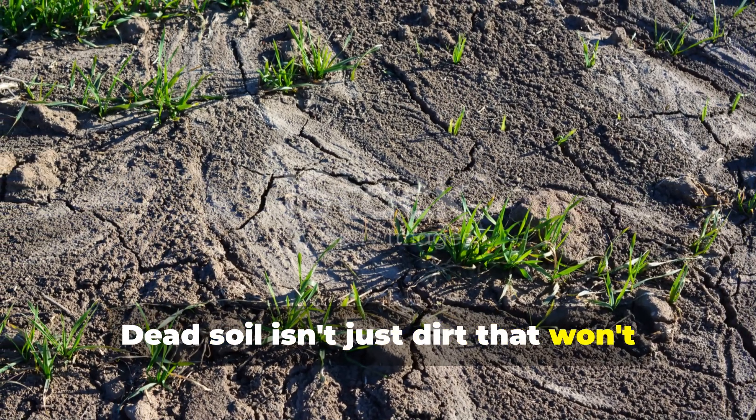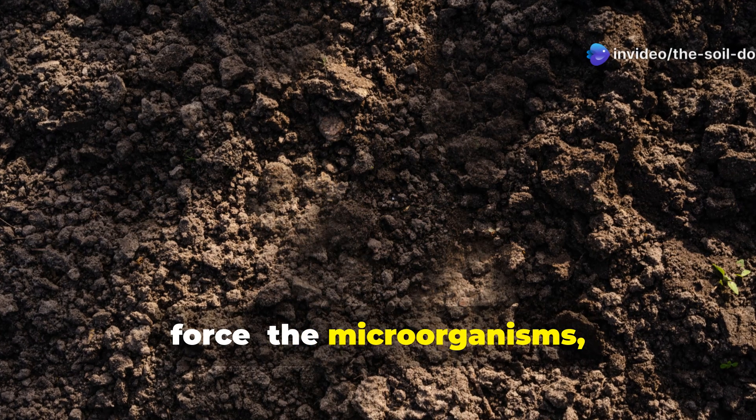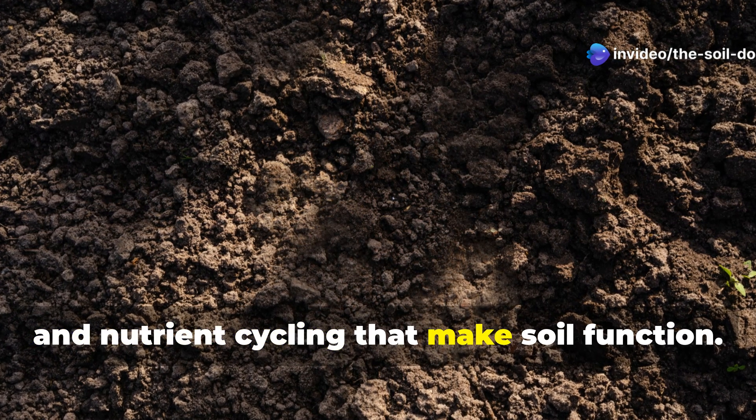Dead soil isn't just dirt that won't grow plants. It's an ecosystem that's lost its life force — the microorganisms, structure, and nutrient cycling that make soil function.